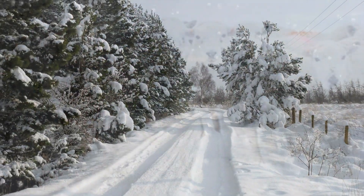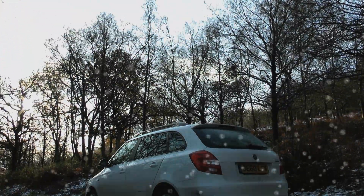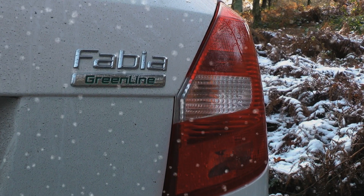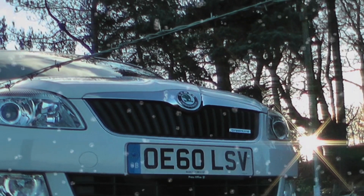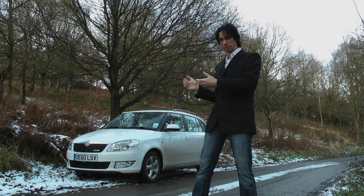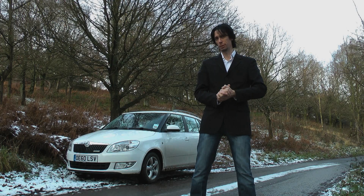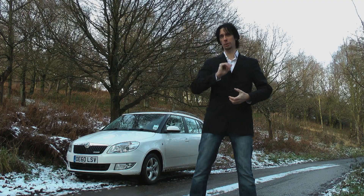Most manufacturers now have at least one eco warrior model on sale, and this is Skoda's offering. It's called the Fabia Greenline 2. With many details shared with the roomset, as you'd expect, this is not the best looking car on the market. But aesthetics are not what a Fabia Greenline is all about. The aim of the game here is economy.